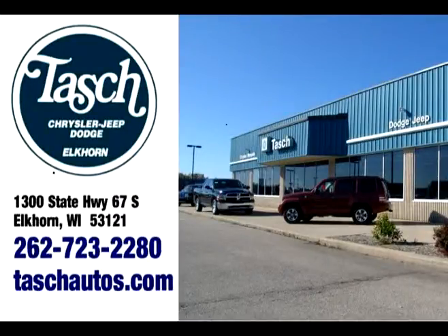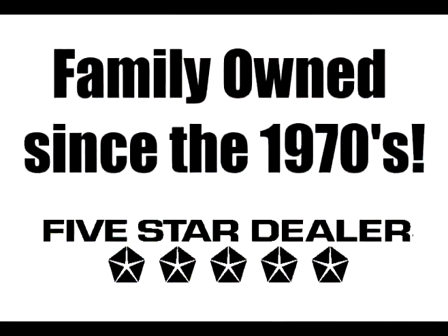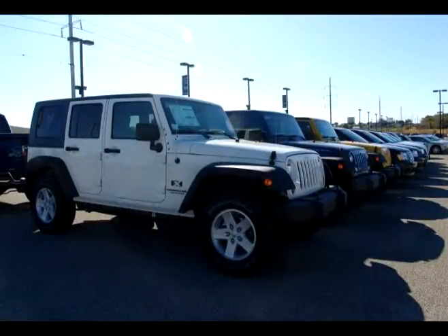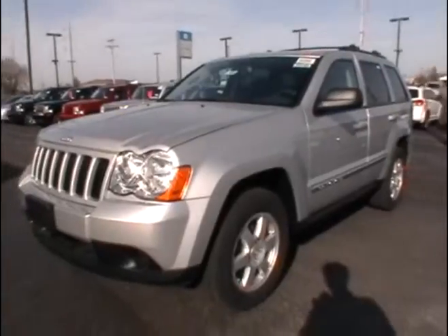This video tour is brought to you by Tash Motors in Elkhorn, Wisconsin. Be sure to check out our entire inventory online at tashautos.com. Hi, I'm Matt, Internet Director here at Tash Motors.